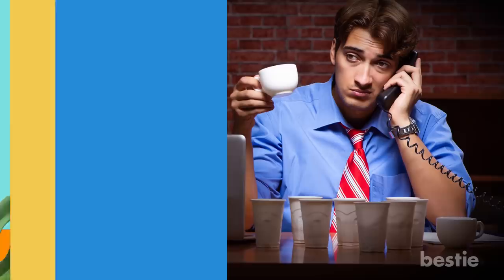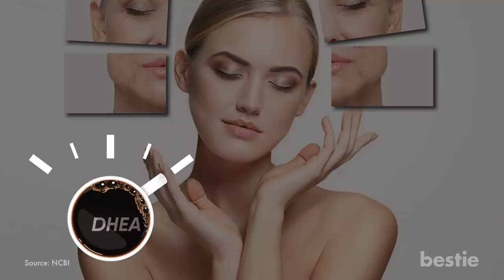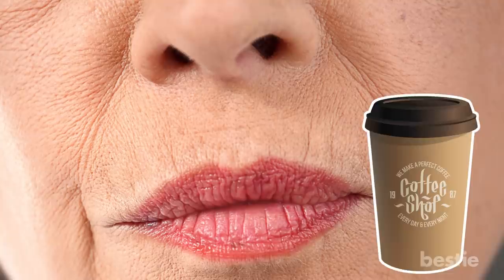Drinking too much coffee. Drinking coffee is a major part of many people's daily lives, but your java habit may be aging you. Coffee lowers DHEA, which is a hormone that keeps your appearance youthful and reduces inflammation. Levels of this critical hormone start to drop naturally as you age, and coffee accelerates the process. Limit yourself to one to two cups a day, max.